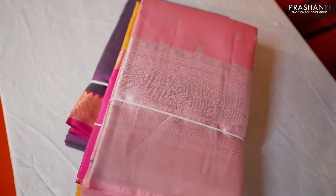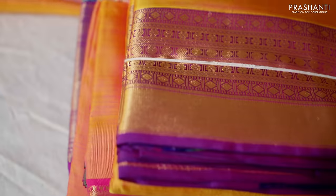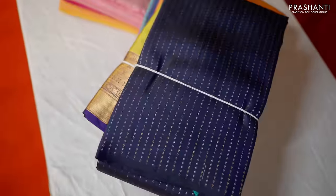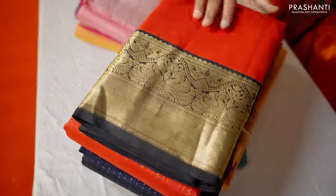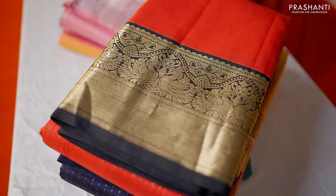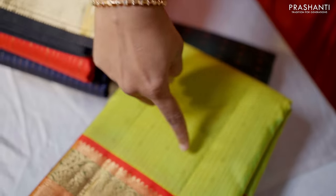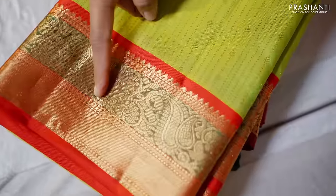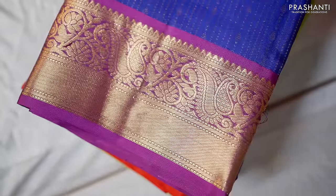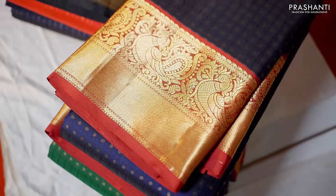These are simple line checked patterns, very beautiful and unique — borderless styles and many different varieties. These are traditional Korvai borders — a beautiful range. Korvai is where the body weave and border weave are interlocked, giving a stunning look. These are brocades in Korvais. All these sarees are priced in the range of 10,000.